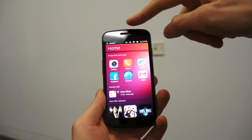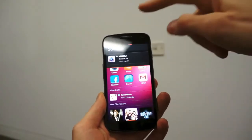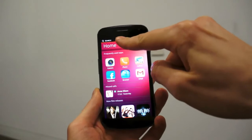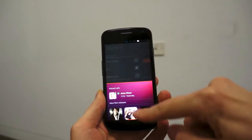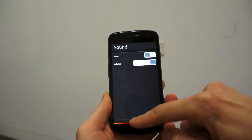You can swipe down from the top like so and bring in the messages. If you swipe down on the little messages icon right here at the top, or you can take a look at your battery settings, connectivity, sound, etc.